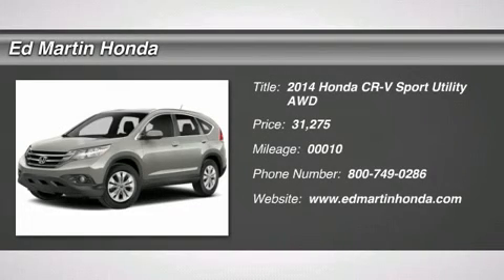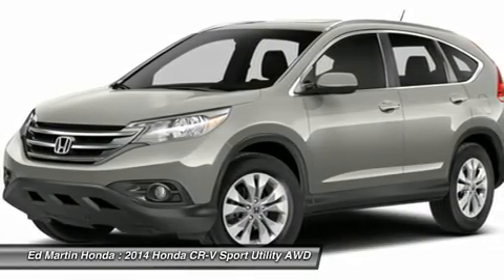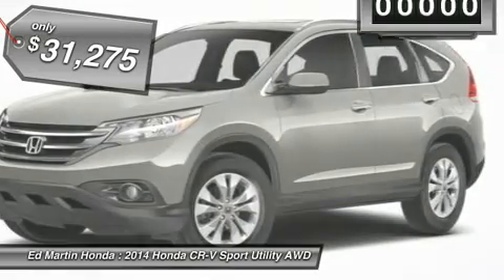The 2014 CR-V — a top recommended vehicle because of its car-like driving manners, good value, cool technology, and comfy interior, and is priced below $35,000.